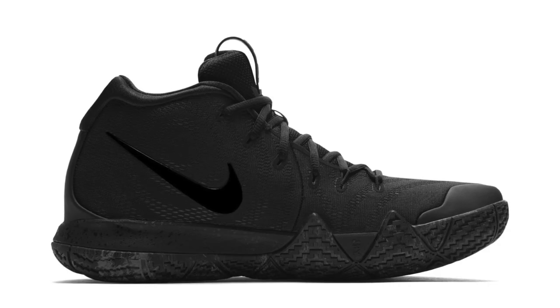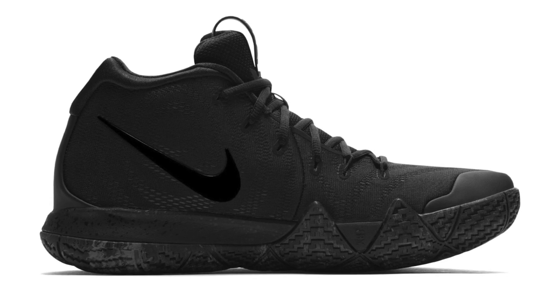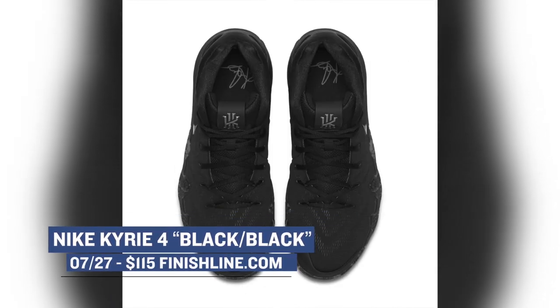Moving from the old school to the new school, as far as basketball is concerned, a new version of the Kyrie Flytrap is dropping, and it's all blacked out, and it looks pretty sick. The only bit of color you see is over the outsole, and even then, it's a bit of a shadow gray — so basically, these are the all-black shoes that you need. You can grab those for $115.